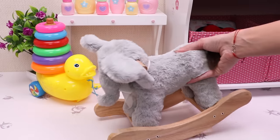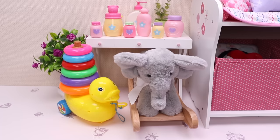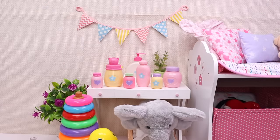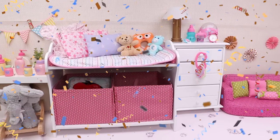This is the baby rocking elephant! It's so cute! And finally, let's put some party decoration! And we are ready with the baby's room. Oh my, she is coming!